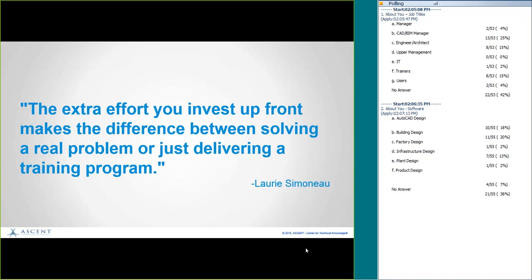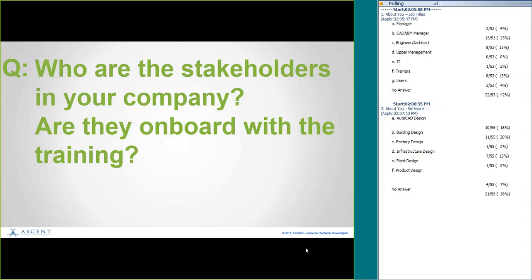Lori Simonow, a training director for a large company, said: 'The extra effort you invest up front makes the difference between solving a real problem or just delivering a training program.' What you want to do is solve that real problem that probably has a training component. So the next question is: who are the stakeholders in your company, and are they on board with the training you thought about earlier? If you think of somebody who's not on board, think of some solutions to help get them there.